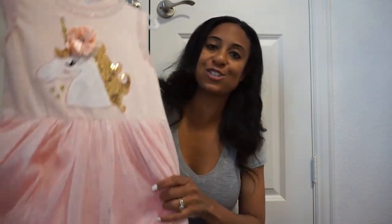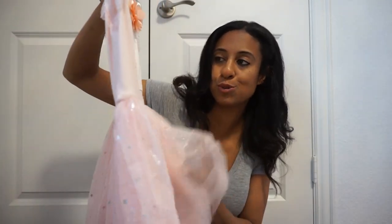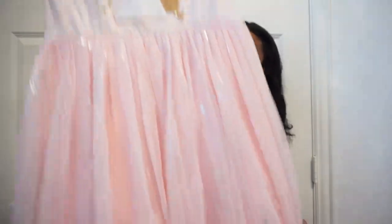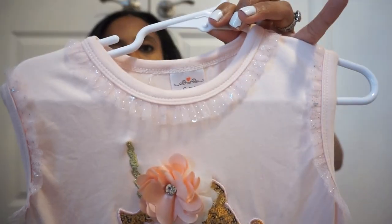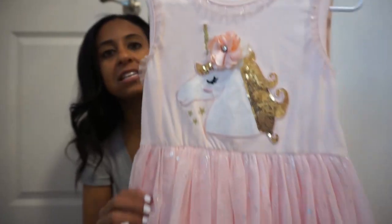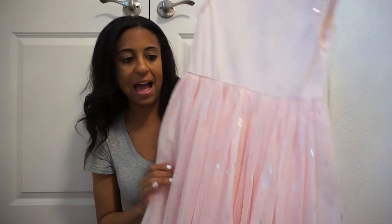Now on to more unicorns — this is an adorable one as well. My daughter loves tutu stuff and of course the sparkles, so this one has sparkles and a tutu pattern on the bottom. Love the little detail on the top and the sleeve as well. Plain in the back.